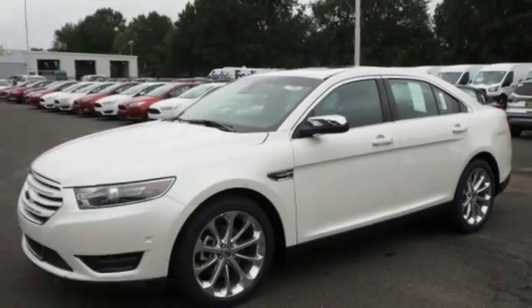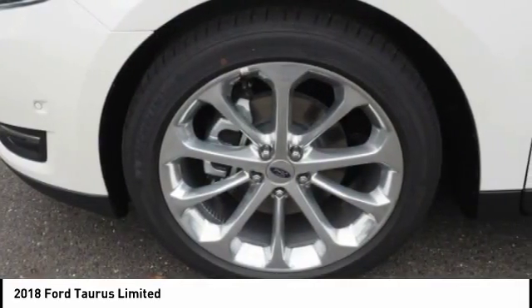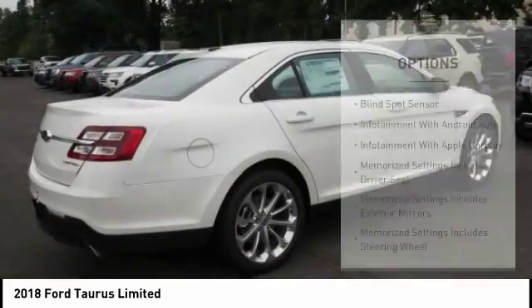Make a great choice today with the 2018 Taurus. This is it. Crafted by an obsessive engineering and design team, the Taurus was created to compete with some of the world's best. Here are some of this vehicle's great options.